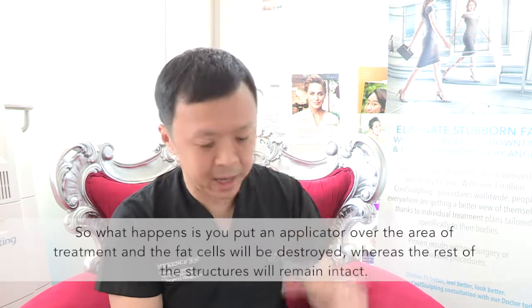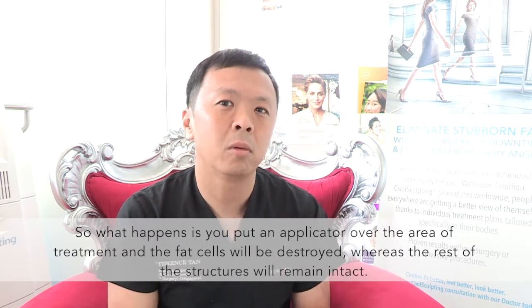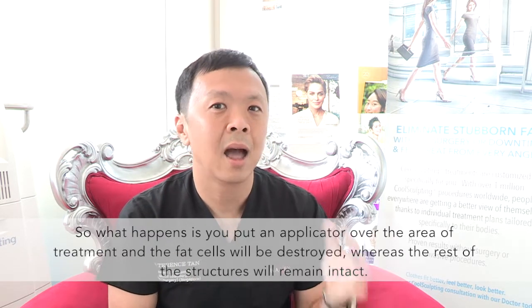So what happens — you put an applicator over the area of treatment, the fat cells will be destroyed, whereas the rest of the structures are intact.